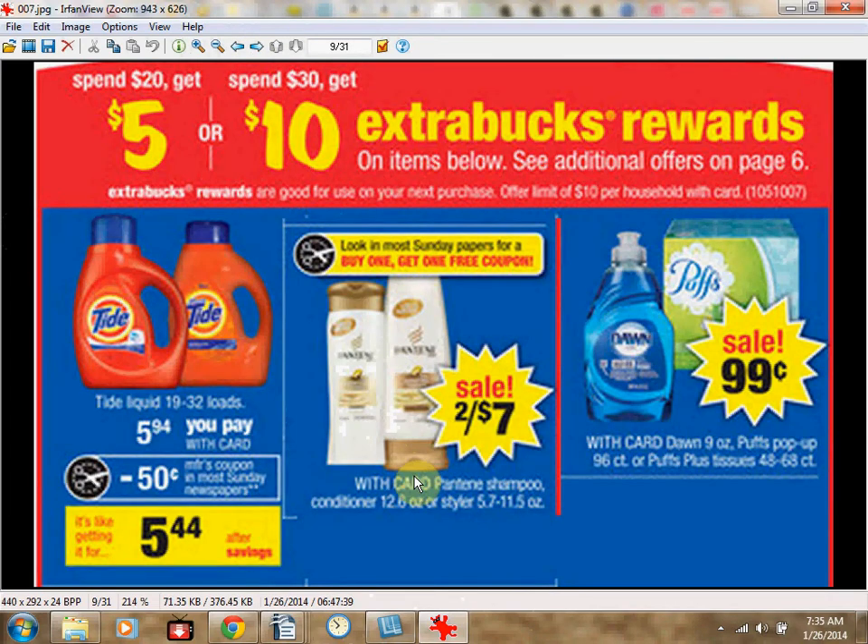When you buy four Pantene shampoos, four Pantene conditioners, and three Dawns, and use four free conditioner or styler coupons from the Procter & Gamble newspaper insert of January 26th, plus three $0.50 off Dawn coupons from ProcterAndGambleEveryday.com, you'll spend $15.47 out of pocket and receive $10 extra bucks rewards — like getting all 11 items for $0.50 each.